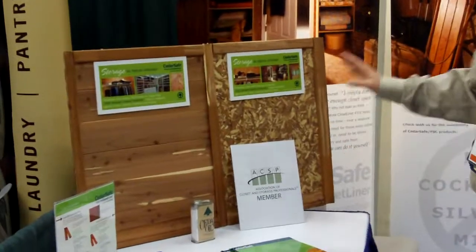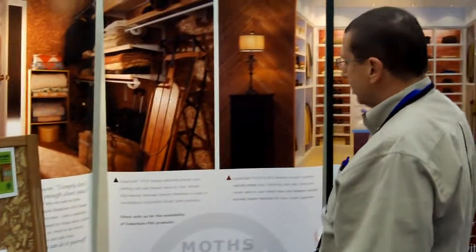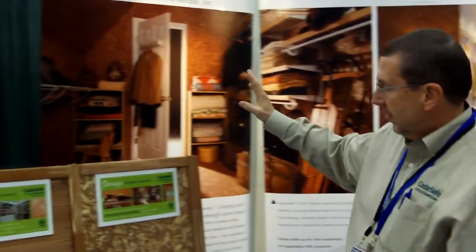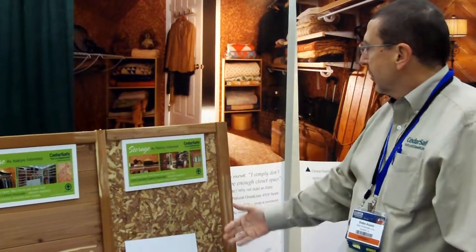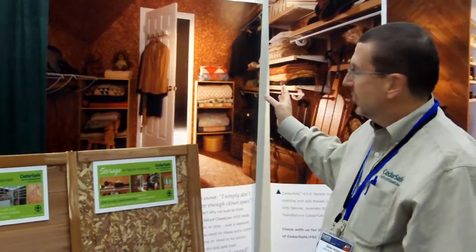The plank is used primarily in primary closets, as you see in this picture here. And the panel is sold in 4x8 sheets, and it's a particleboard product used in off-season storage.